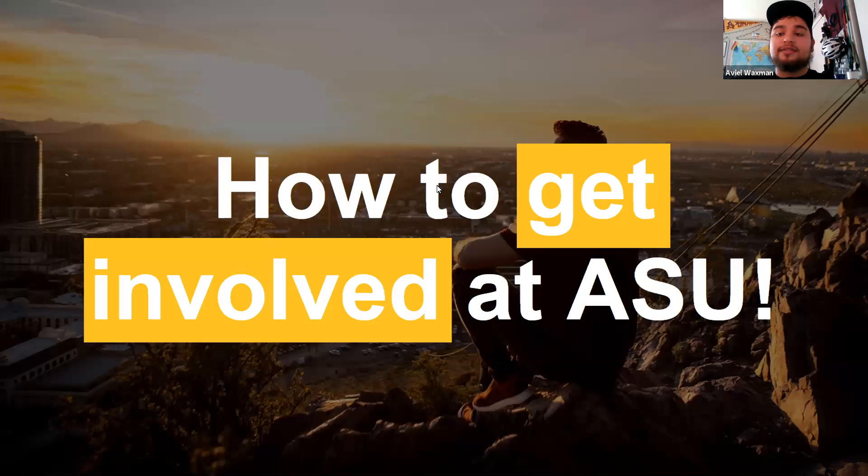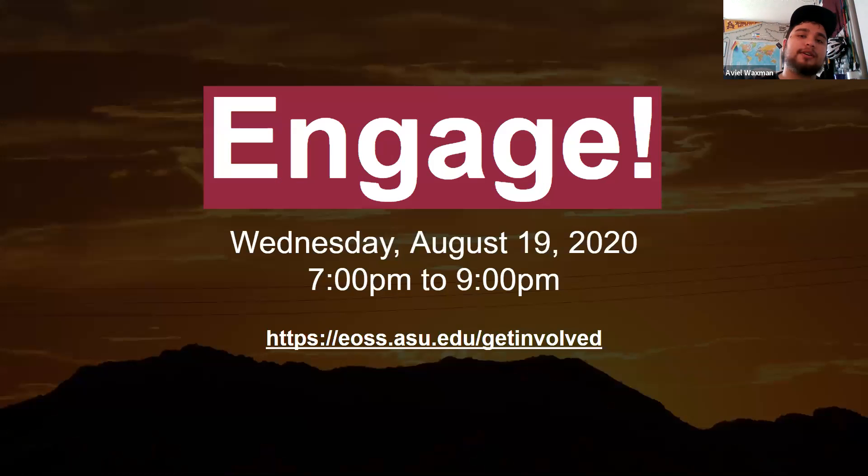My name is Avi. I'm the club social media manager and club photographer, and today I'm going to talk about how to get involved at ASU. First, on the 19th — next Wednesday — ASU will be hosting Engage, where you can visit virtually with different clubs and see what they're all about, maybe join up or attend a meeting. That'll happen from 7 p.m. until 9 p.m. Arizona Standard Time.